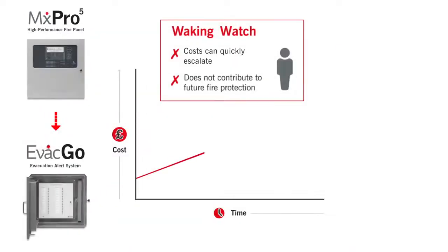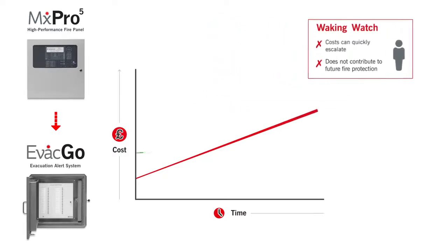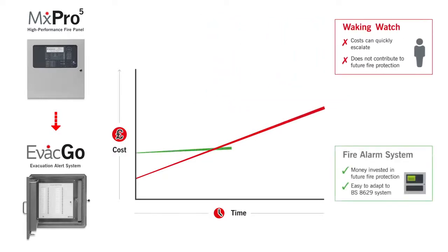Installing a temporary advanced fire alarm system that's so quick to convert to an evacuation alert system brings significant cost and safety benefits over alternative approaches too.